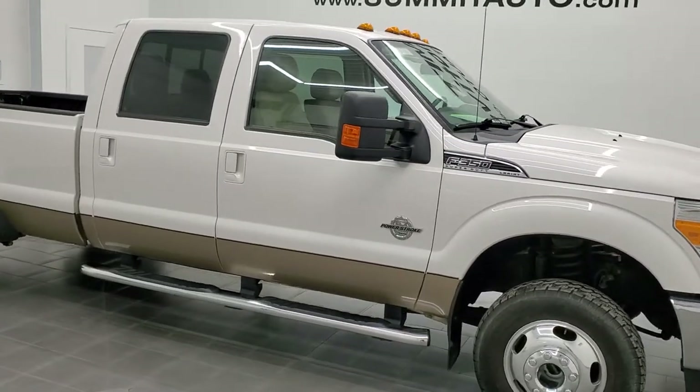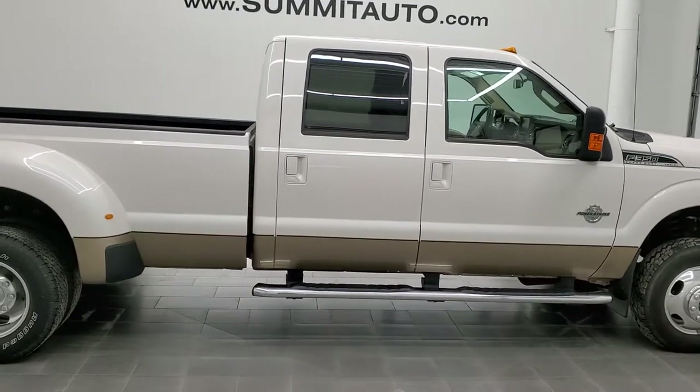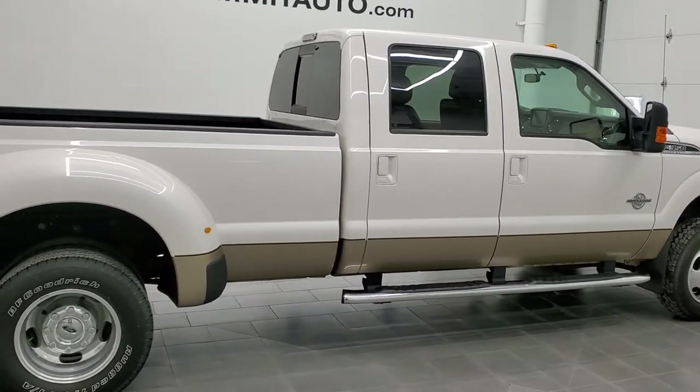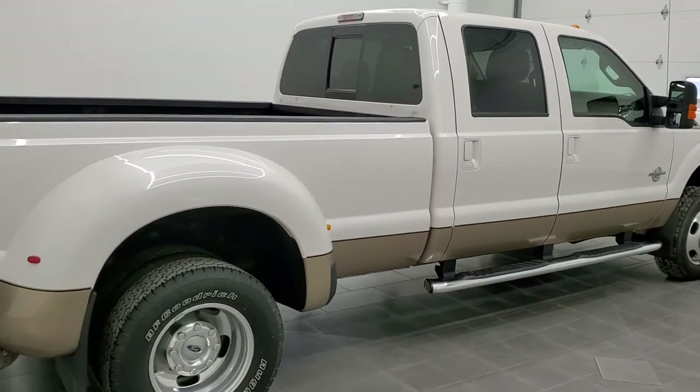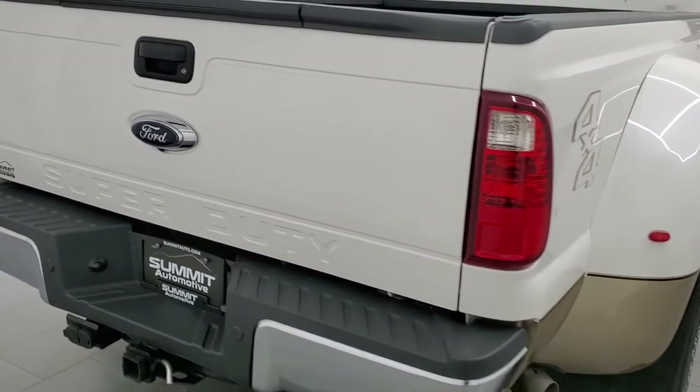Hey, this is Brett, and this 2013 Ford F-350 Crew Cab Long Box Dually Lariat Ultimate is stock number 12590Z. We're here at Summit Automotive in Fond du Lac, Wisconsin, your new and used heavy-duty truck headquarters.